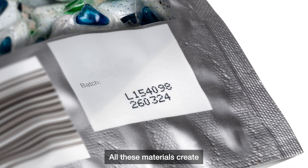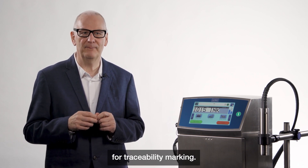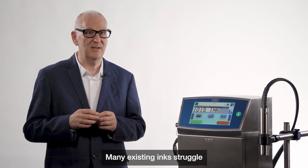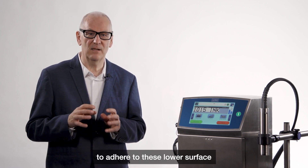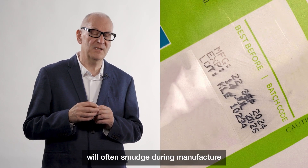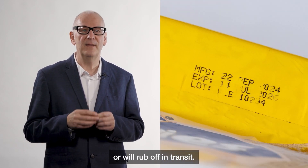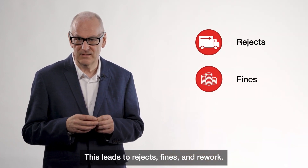All these materials create challenges in adhesion for traceability marking. Many existing inks struggle to adhere to these lower surface energy plastics. Traceability codes will often smudge during manufacture or rub off in transit, leading to rejects, fines and rework.